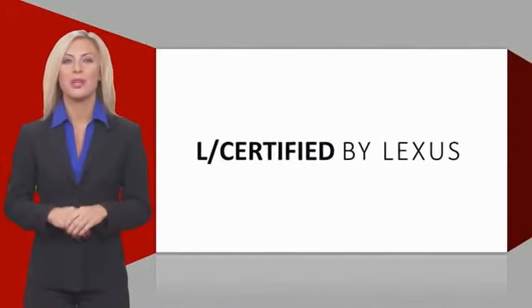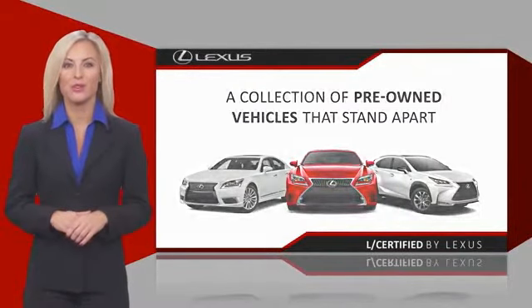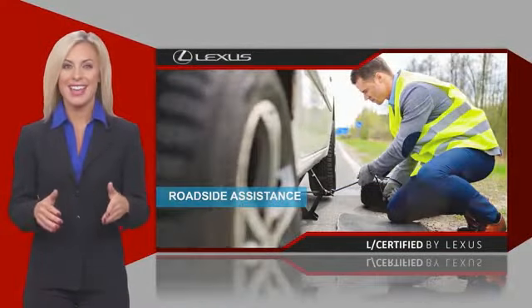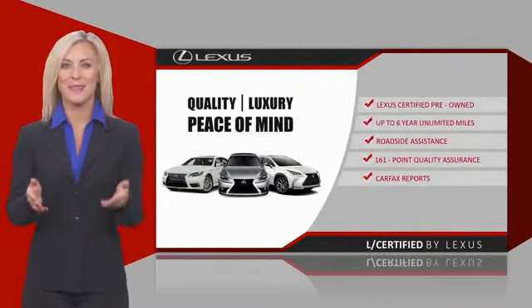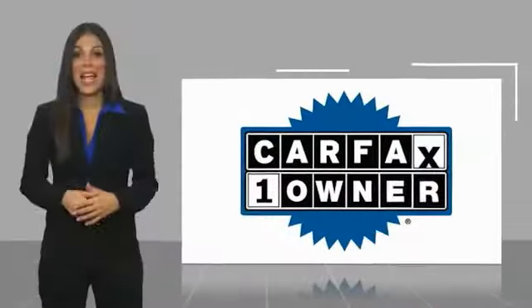Only the best pre-owned Lexus vehicles qualify for the Lexus Certified Pre-Owned program. Warranty, roadside assistance, and an intense quality assurance inspection provide you total peace of mind. Ask your dealer for details about the Lexus Certified Pre-Owned program.